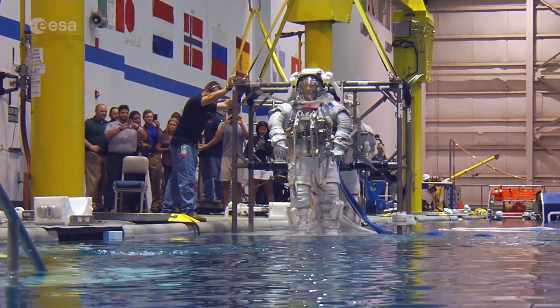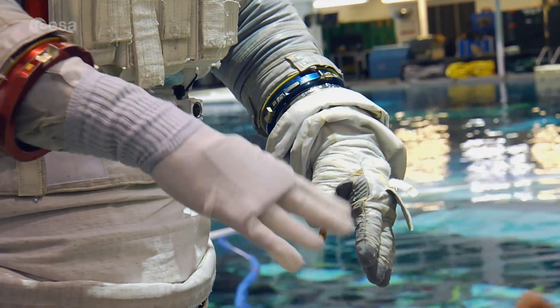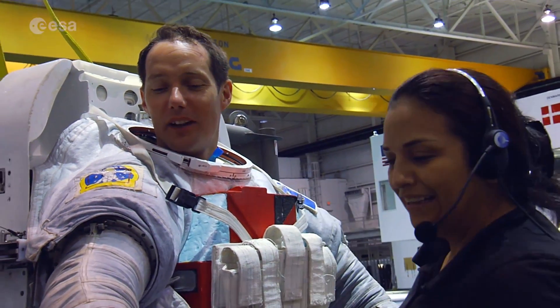For Thomas Pesquet, it's the final chance to practice working in microgravity, before the pool in Houston is replaced by the void surrounding our planet.